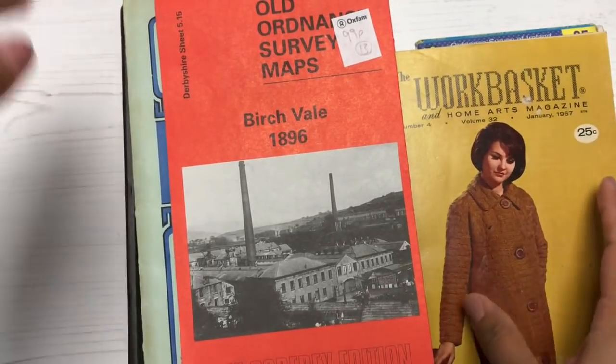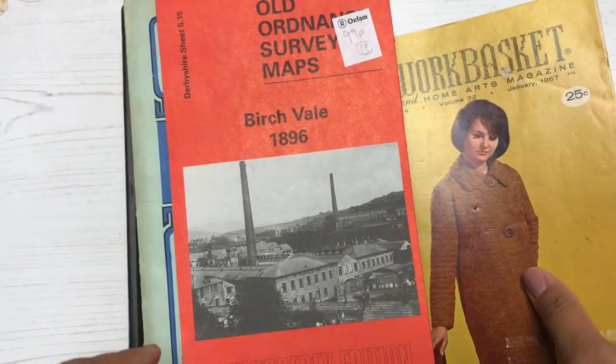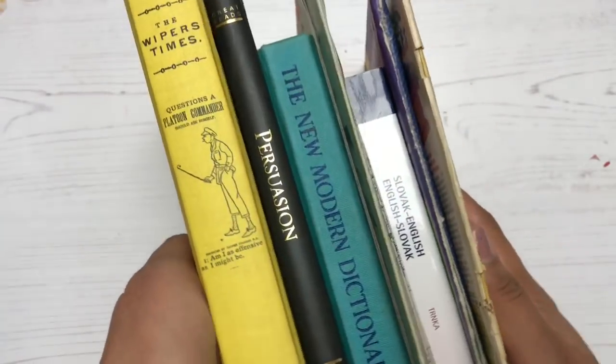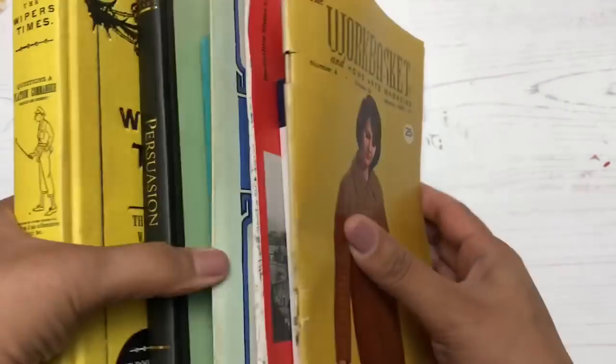Hello, it's me Jeanette. How are you? Hope you've been well. In today's video I'm sharing some cool stuff that I bought at some charity shops down the way from where I live.